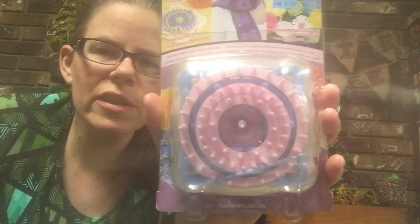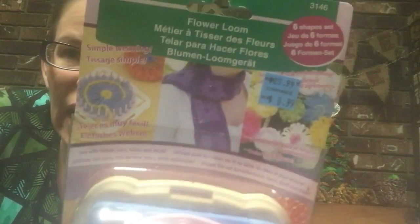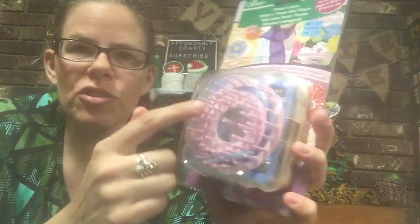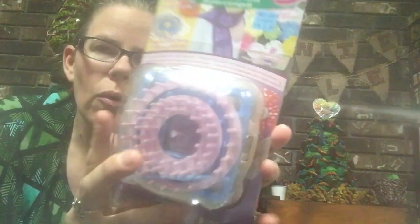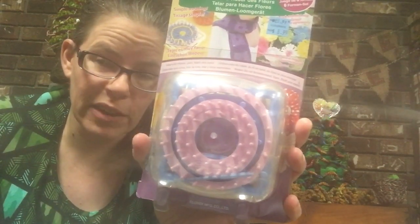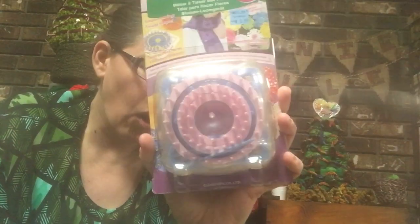Then I got a Clover accessory — a flower loom I haven't seen before. The normal price is $20.99, but I got it for $8.99 just because I wanted to try it and thought my daughter might enjoy it. It has a bunch of different sizes and instructions. I'm going to do a review on this — I have quite a few little gadgets in my craft area to explore, so I'll be doing reviews in August.